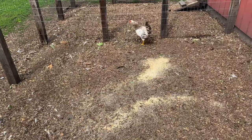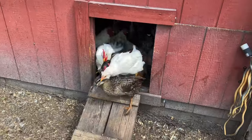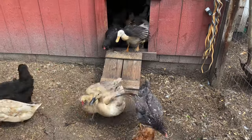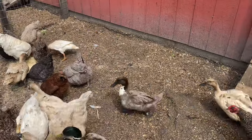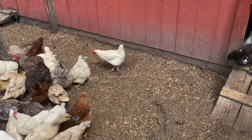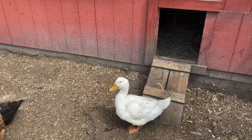Did you stay outside all night? How did that happen? Come on guys, good morning. Everybody come out. Alright, one at a time. Slow down. Come on Lucky. There you go buddy. Good job.